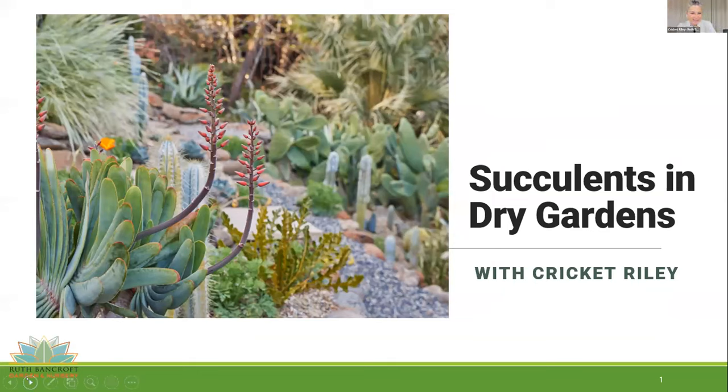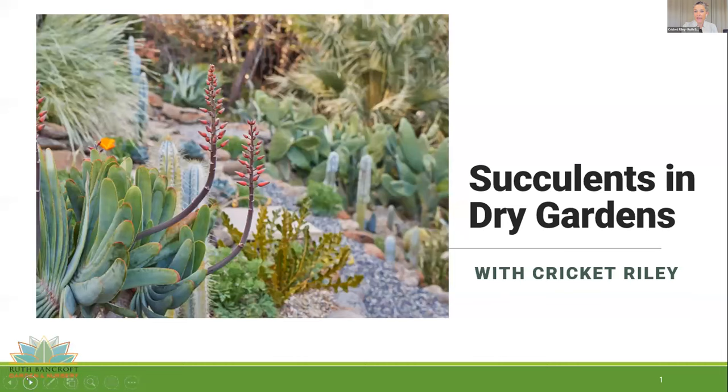Hello, good evening. So fun to be here with so many people — it's very exciting. We do webinars here at Ruth Bancroft all the time, but we don't nearly get this many participants. I'm going to talk a little bit about Ruth Bancroft Garden today and then highlight ten succulents that I think are really wonderful for use in dry garden design.